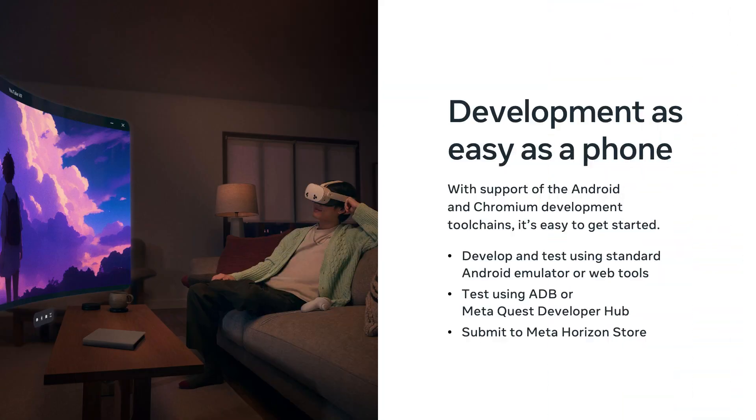Since Horizon OS is branched from Android, it's incredibly easy to get started. Most Android 2D apps will work well with minimal modification, and all of our own system apps are written with the same React Native we use on Facebook and Instagram. You use the same development tool chain as with the phone, and just push the build to a MetaQuest in developer mode to verify it's working. If you're a web developer, our Chromium-based browser already works well with most websites, and you can package up a progressive web app in just a few minutes.